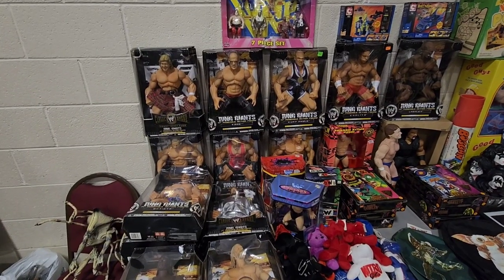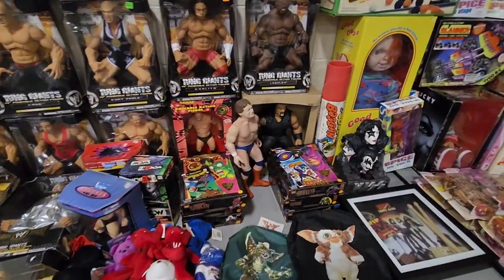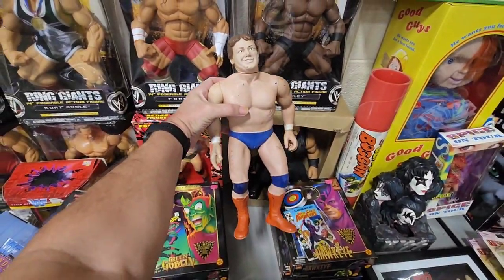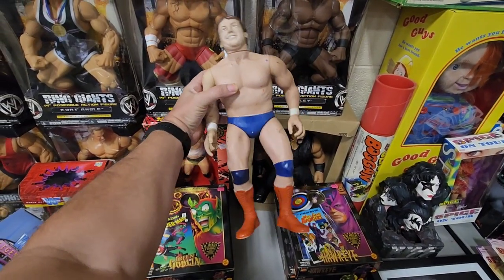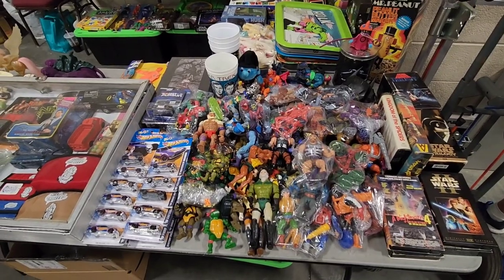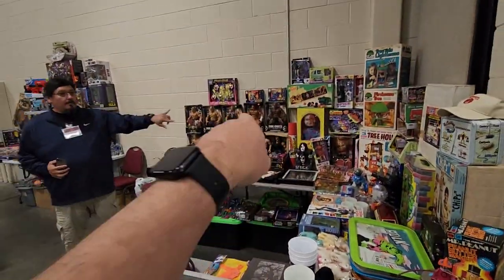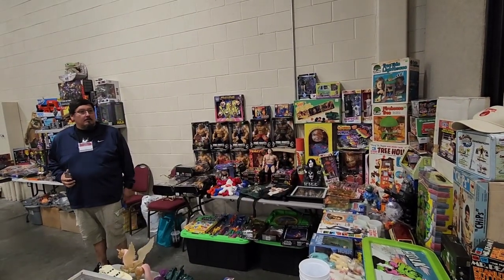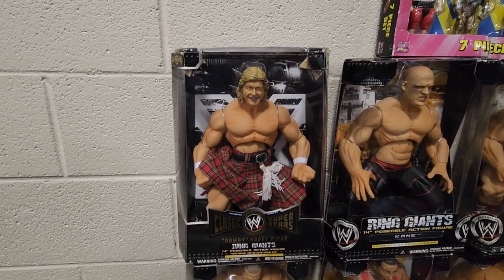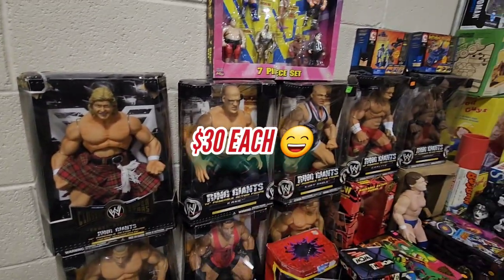I've been looking at these Ring Giants right here and been looking for Roddy. Look at this old Roddy right here — wow, I don't know if I've ever seen him before. That one's pretty cool. Maybe it's because I'm so used to him having the kilt on. Look at all these loose Thundercats right here too. He's got $30 on each of the Ring Giants over there. I've been having my eye on this one — classic Roddy Piper. I like that one. He's $30. So yeah, all these are $30.